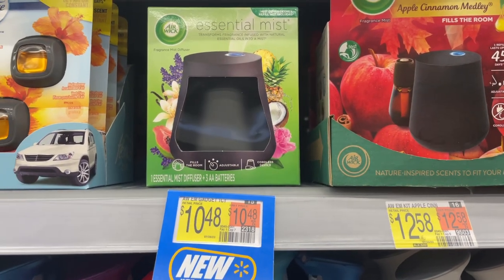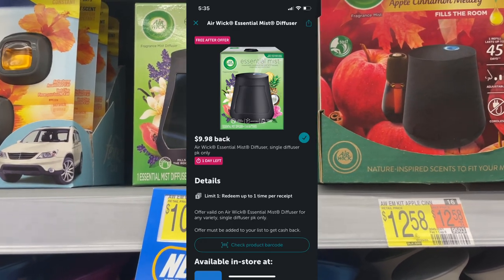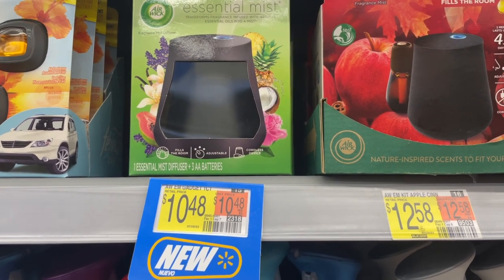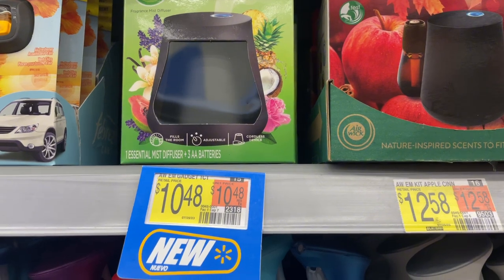The next deal is for the Air Wick Essential Mist Diffuser, priced at $10.48. Ibotta is giving back $9.98, which is supposed to make this free, but nevertheless $0.50 for this diffuser is a really good price.